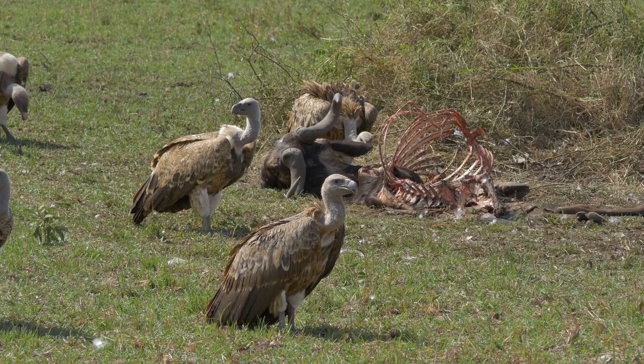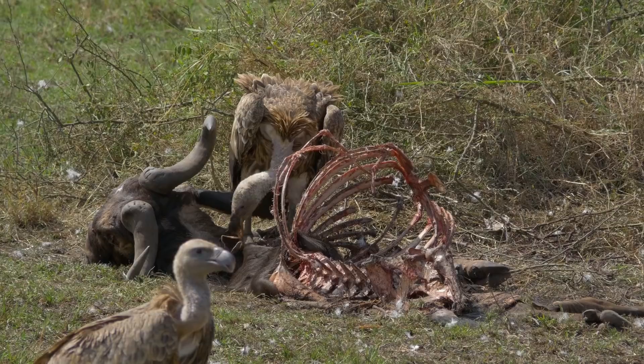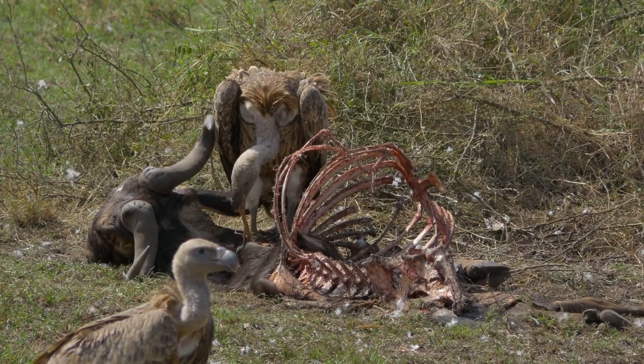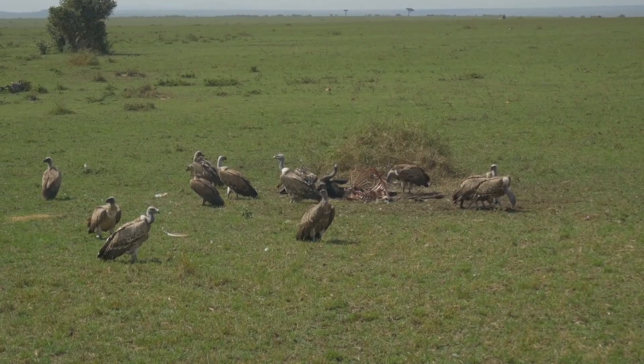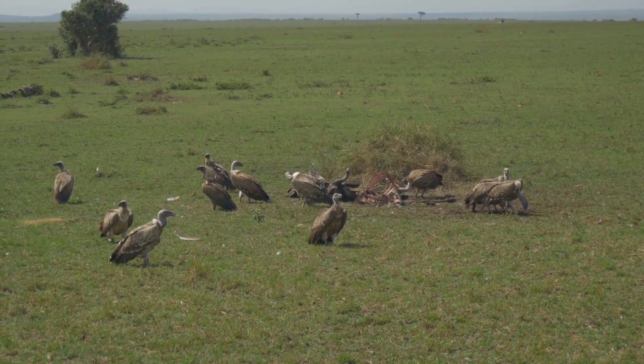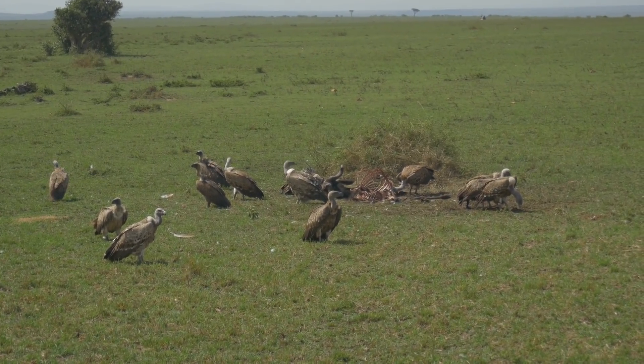This is an African vulture. They eat dead stuff, and that's actually pretty important because if not, it would rot, you'd have diseases that would spread. And I'm telling you this because the African vultures have a problem — they're dying by the thousands, and that's bad news.